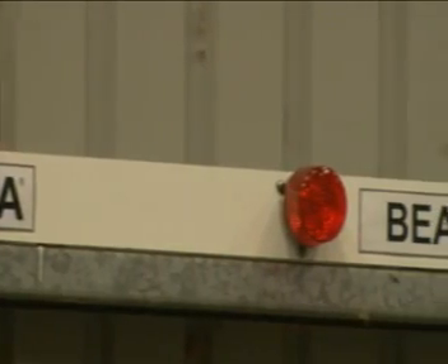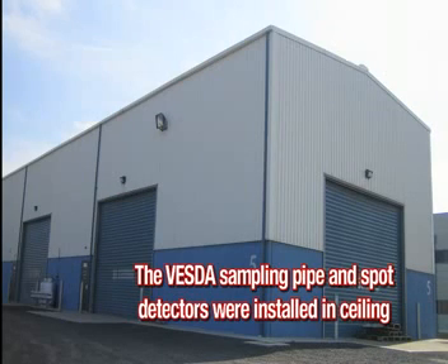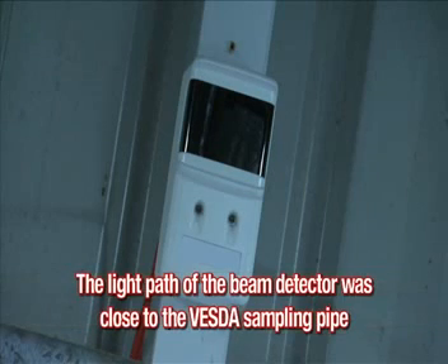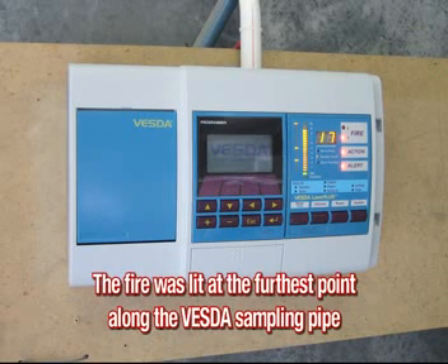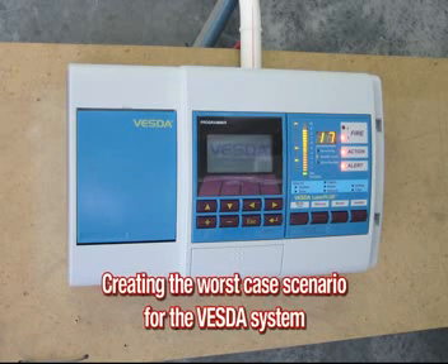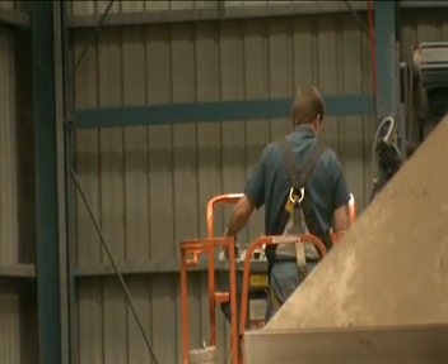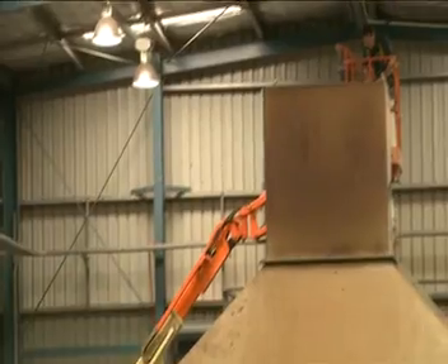Some key points to note: the VESDA sampling pipe and spot detectors were installed at the warehouse ceiling. The spacing of the VESDA sampling holes was 7.2 metres, and spot detectors were mounted next to each VESDA sampling hole. The light path of the beam detector was close to the VESDA sampling pipe. The fire was lit at the furthest point along the VESDA sampling pipe, creating the worst case scenario for the VESDA system. Before conducting the tests, the detectors were checked to ensure they were 100% operational.